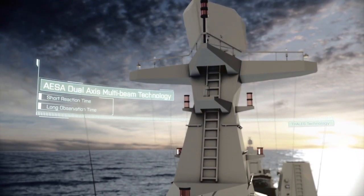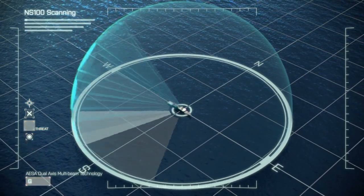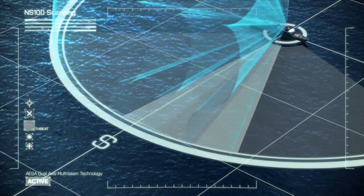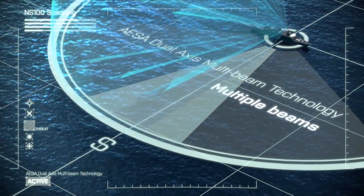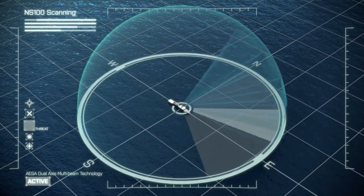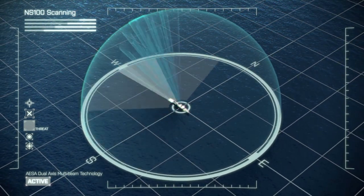Our ingenious optimization of the AESA technology uses simultaneous multiple beams in azimuth as well as in elevation. This enables the combination of fast reaction and long observation time.